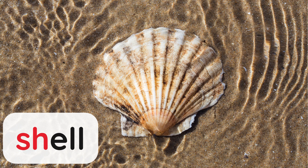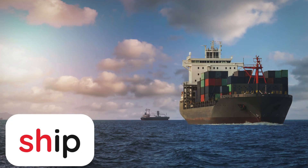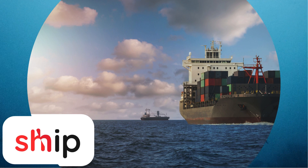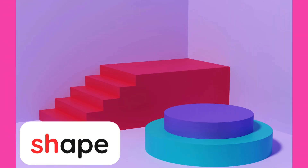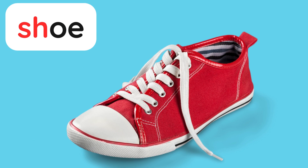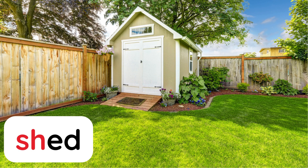Shell. Ship. Shark. Shape. Shoe. Shrimp. Shed.